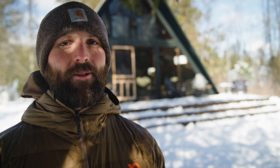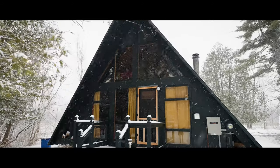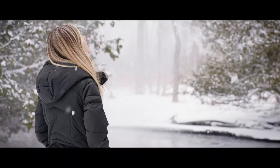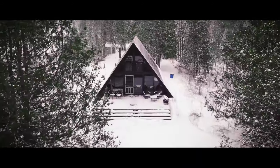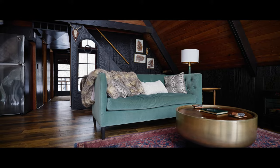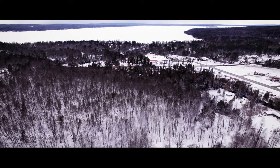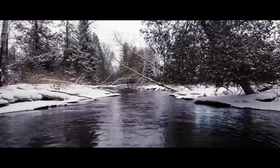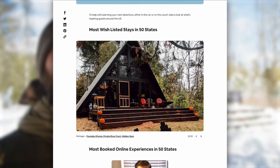Today we are at the most wish-listed Airbnb in the state of Michigan. Welcome to the Fernside A-Frame. The Fernside A-Frame is located in Indian River, Michigan, which is about 45 minutes south of the Mackinac Bridge. This Airbnb has been on our list for a while now, and we're excited to share this one with you guys. Airbnb actually came out with a list, and this one was the most wish-listed vacation rental in Michigan.